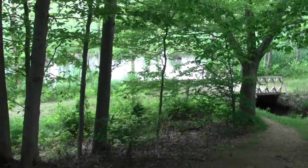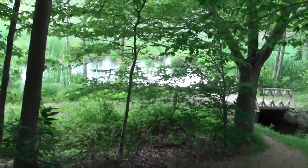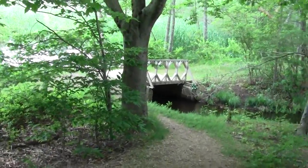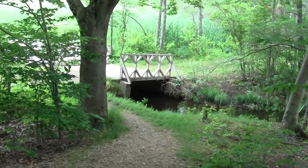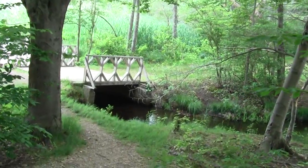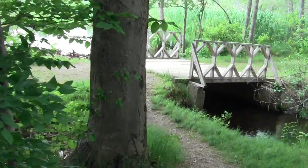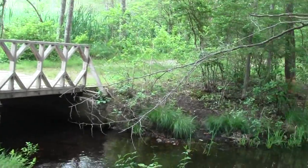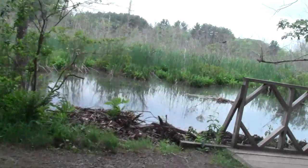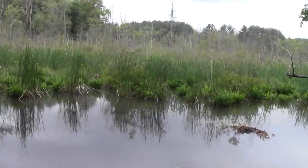Here's the quaint little bridge, although it looks like some work's been done to it. It's a beaver mound, with a chickadee overseeing it all.